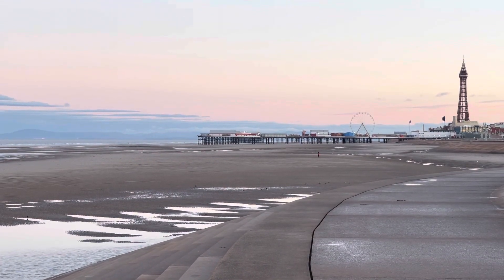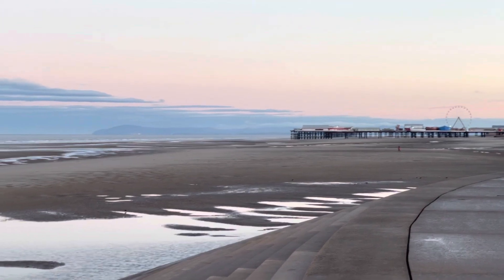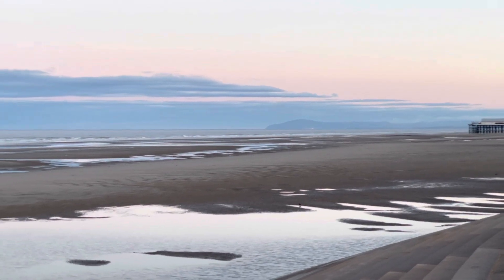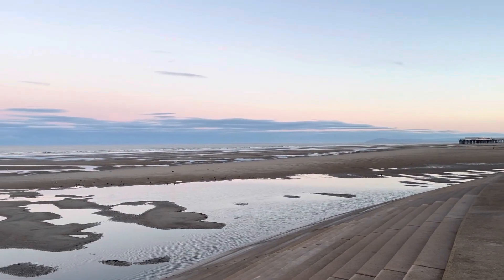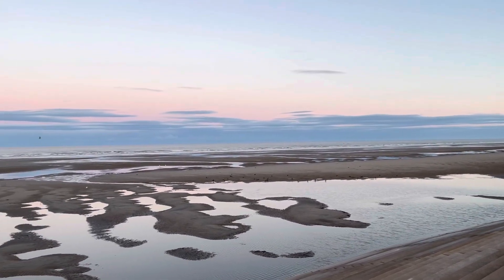Just look at that view towards the central pier and towards Cumbria as well. Wow. I can hear the sea as well - I don't know if you can hear it. Listen. The roar of the sea. Sounds a bit like the M6 when you hear it from a distance.